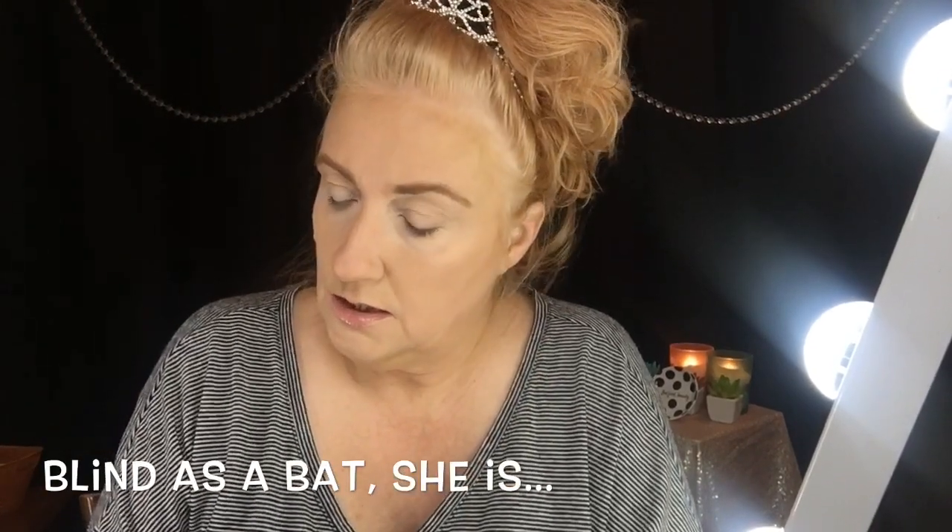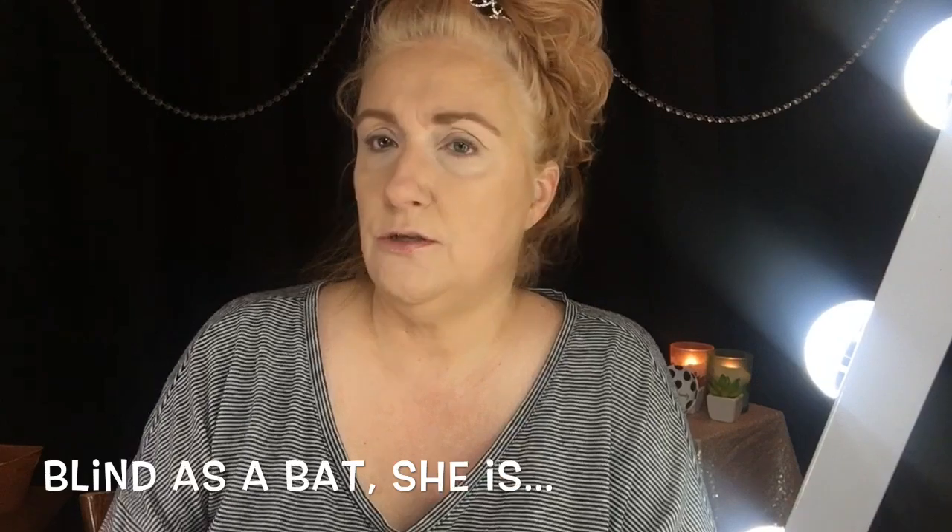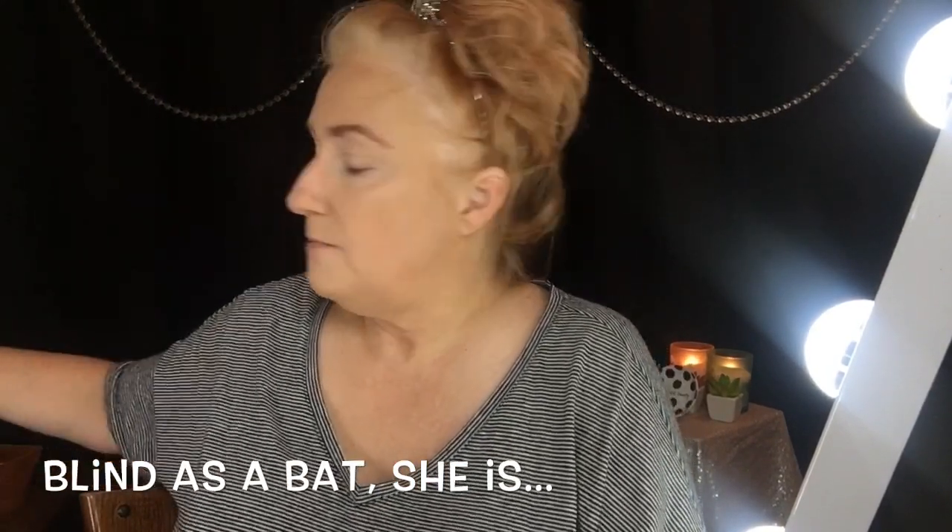Then I go in with my white L'Oreal base — it's shade 302 Mix and Matte, one of the lightest shades they make. I take a flat brush — this is an e.l.f. brush — and go over top of that powder and smooth that out.